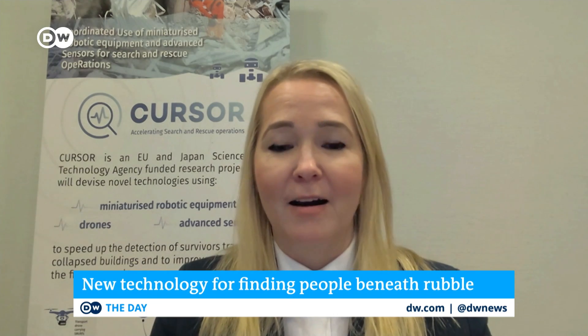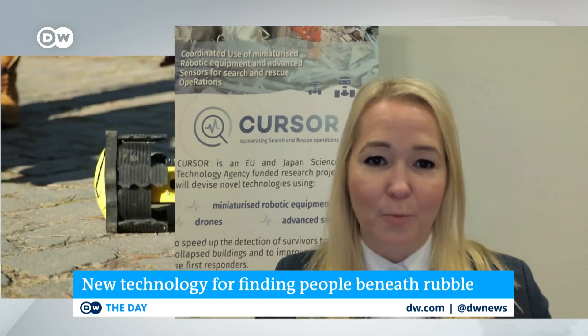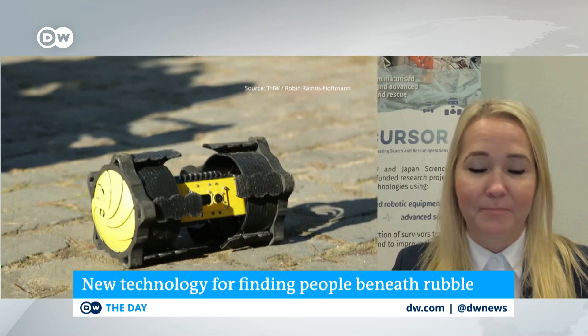I'm joined now by the project coordinator, Tina Ristme. Tina, it's good to have you on the program. This technology with Cursor is exactly what is needed right now in Turkey and Syria. Are there any drones or robots developed through Cursor that are headed for the earthquake zone yet? Unfortunately not, because we are working with prototypes. This is a research project, and we are not so far yet to provide market-ready products.